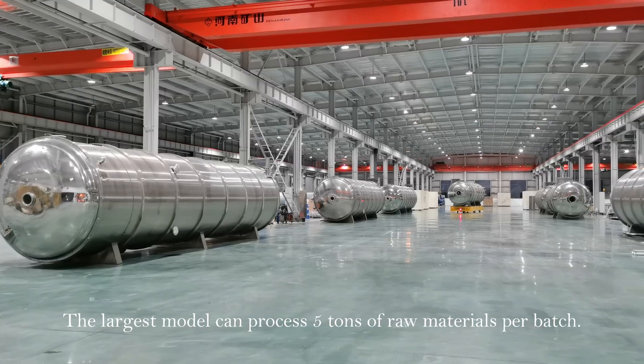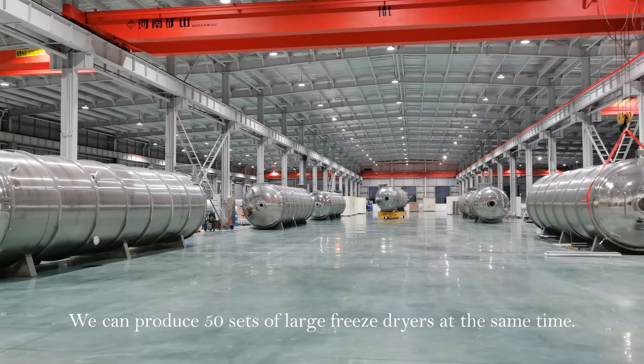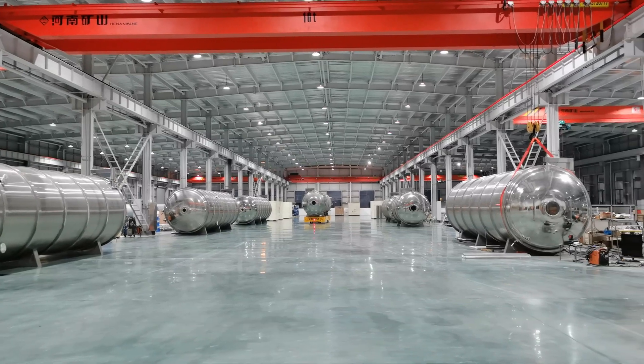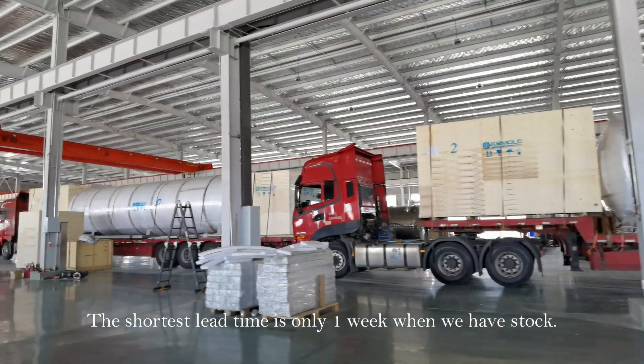The largest model can process 5 tons of raw materials per batch. We can produce 50 sets of large freeze dryers at the same time. The shortest lead time is only one week when we have stock.